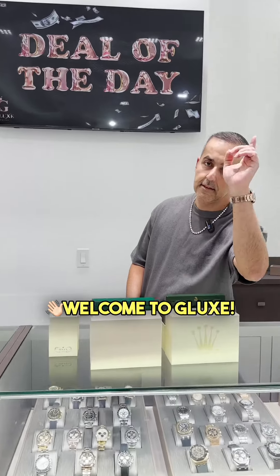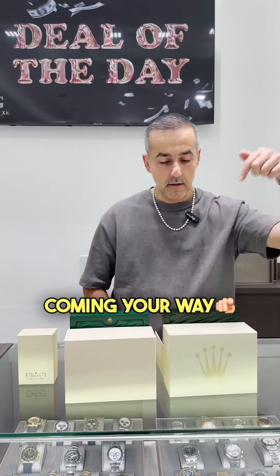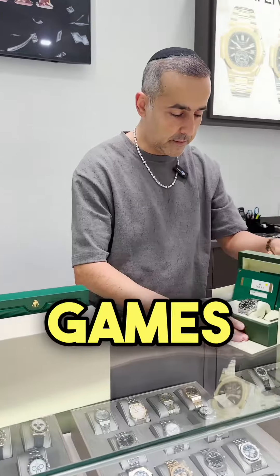Welcome to G-LUX, deal of the day coming your way right away — let's go, no games here.